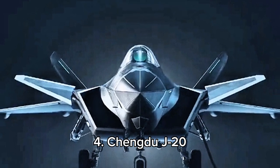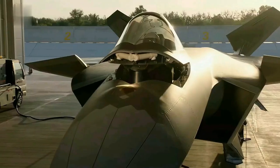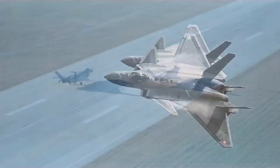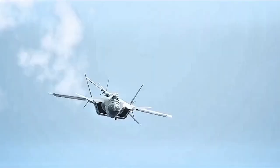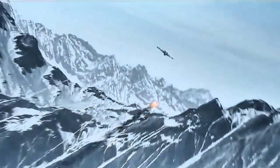Number 4, the Chengdu J-20, manufactured by Chengdu Aerospace Corporation, is a 5th-generation stealth fighter with exceptional maneuverability. It measures approximately 20.4 meters in length and 13.5 meters in wingspan, with a maximum speed of Mach 2.1. The J-20 is primarily used by China's Air Force. Its advanced avionics and stealth capabilities make it a formidable asset in modern aerial combat.